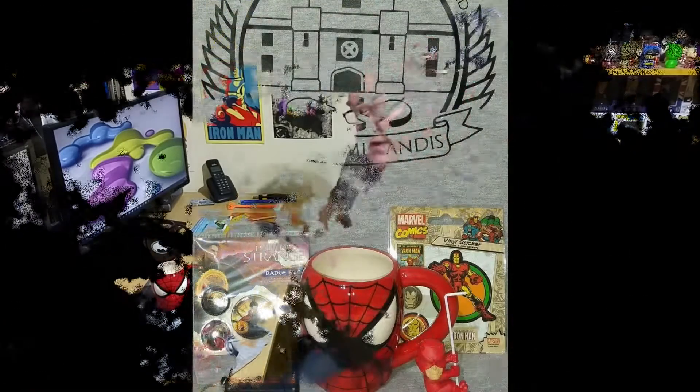I'm massively impressed with that. Good haul. Really pleased with that.